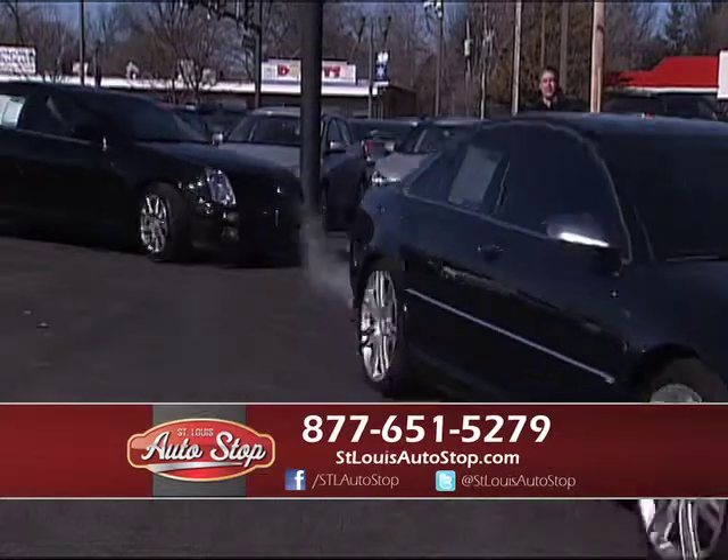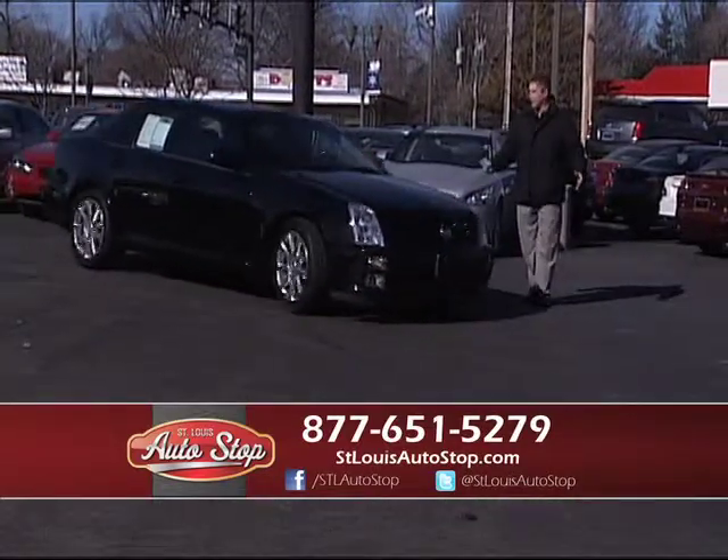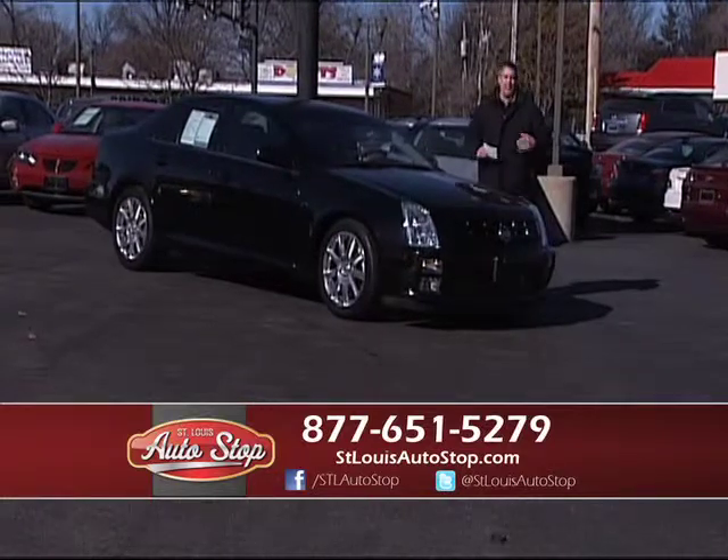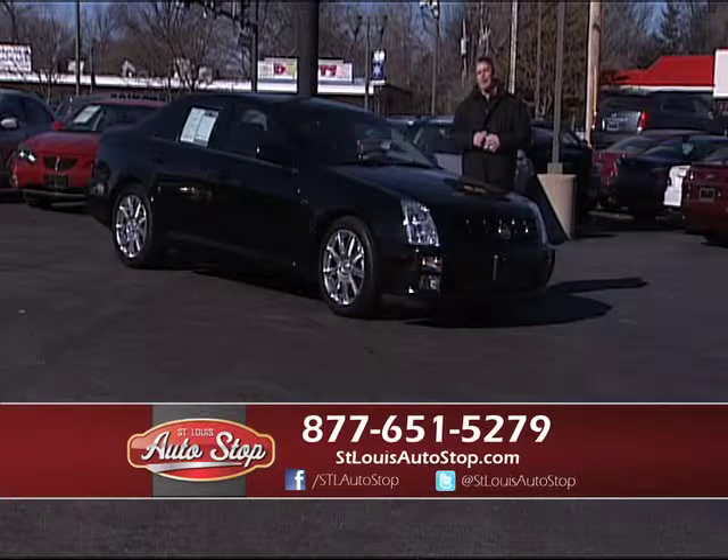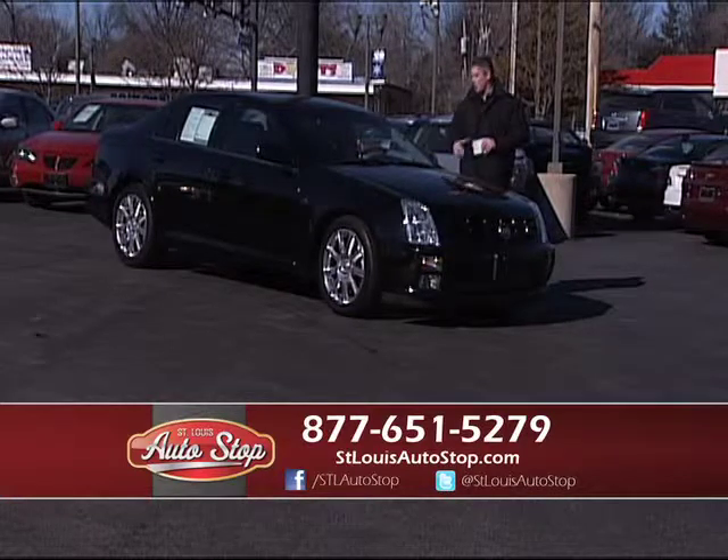We just don't keep one make or model at St. Louis Auto Stop — I have every make and model. I just don't keep Cadillacs; I have everything you're looking for. Go to my website at stlouisautostop.com or drive out to Hazelwood, Missouri, to St. Louis Auto Stop.